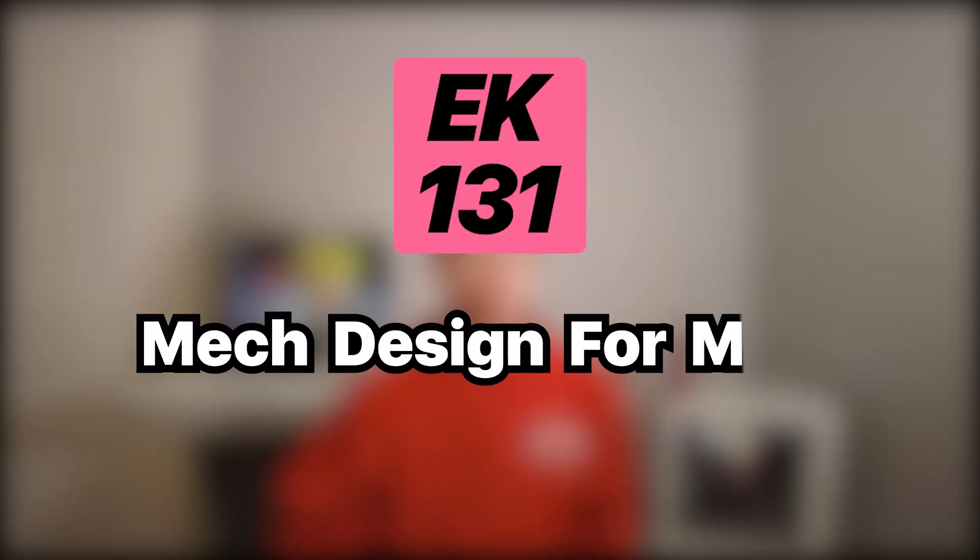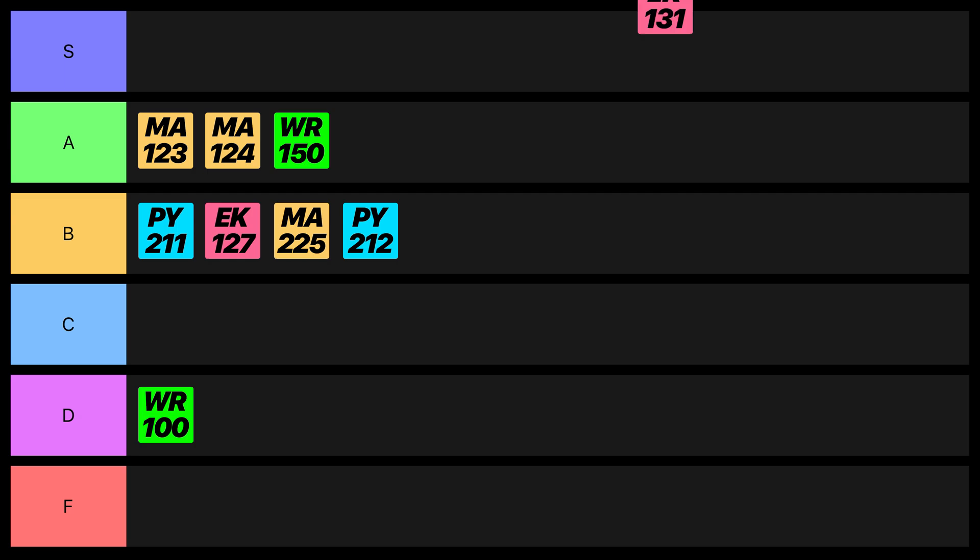Next, we have Mechanical Design for Manufacturing — an intro-level course providing a high-level understanding of various engineering design concepts like stress and strain, bending moments, different types of threads, and tolerances. This course had no exams, and the final project required us to design a winch pulley system to lift a 500-pound load using components from McMaster-Carr. Ultimately, this course convinced me that mechanical engineering was the right major for me, so I had to give it an A rating.